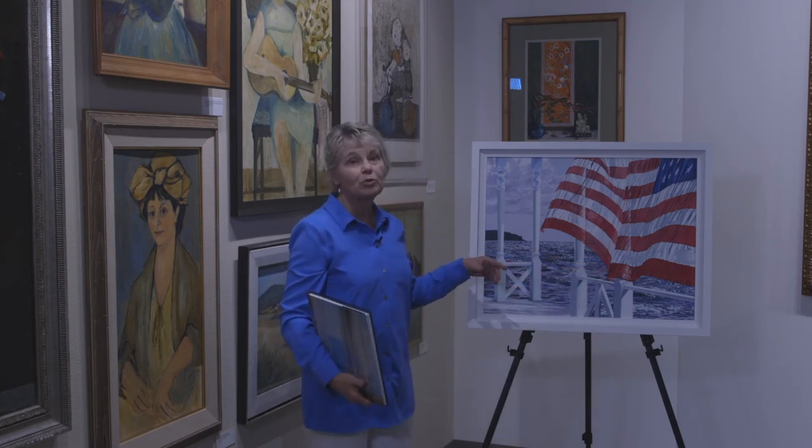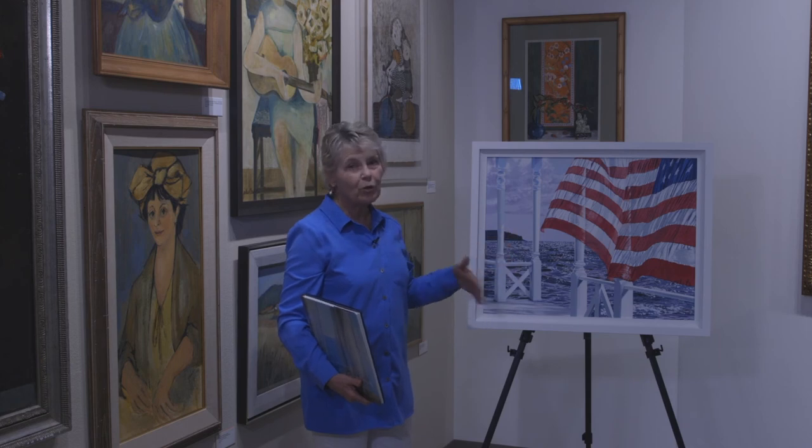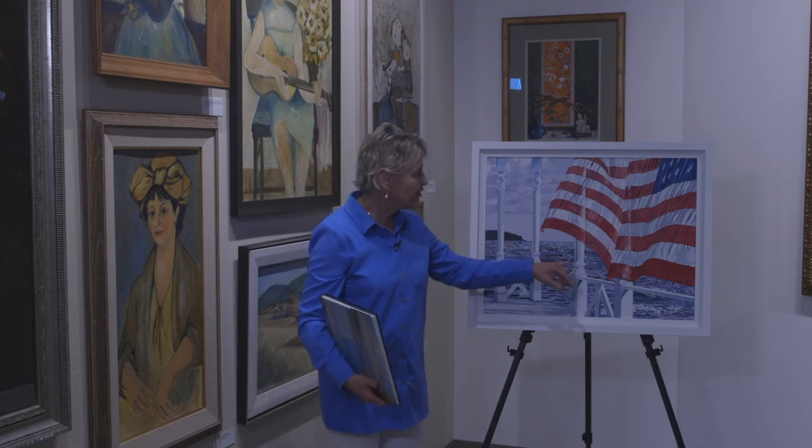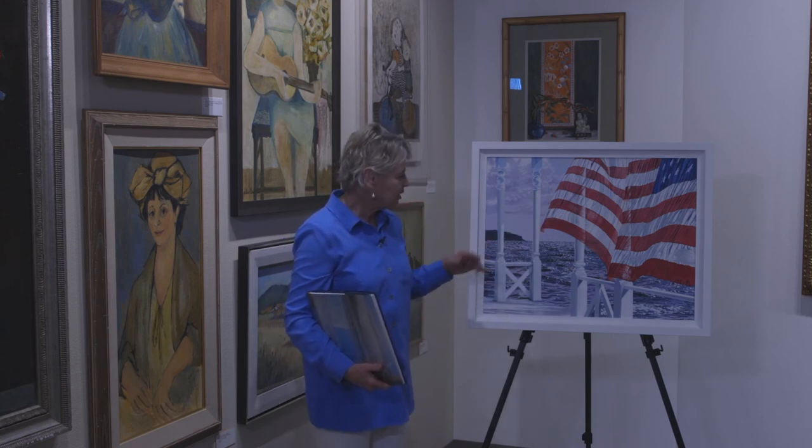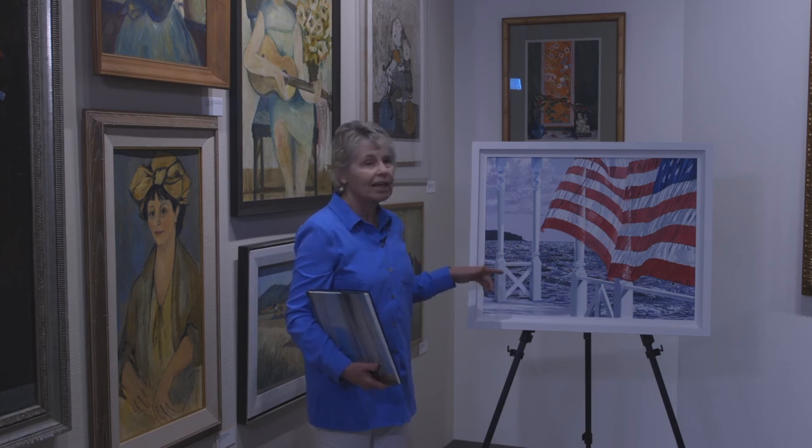The title of this painting is Waves, and I don't know whether waves refers to the ocean or to the waving flag, but it's a very lovely example of great American art by Alice Dalton Brown.